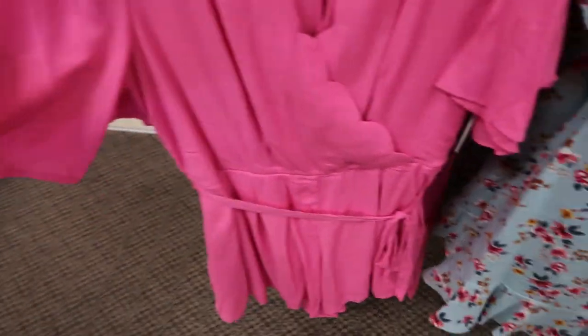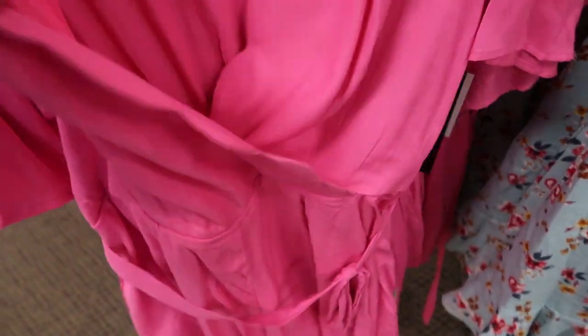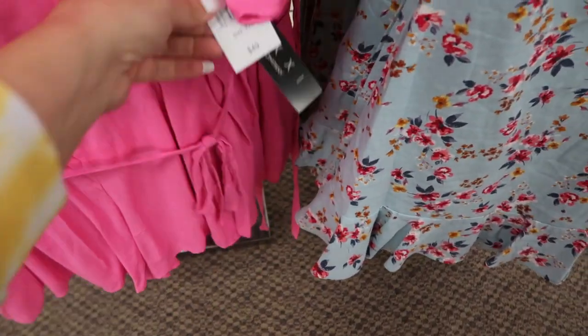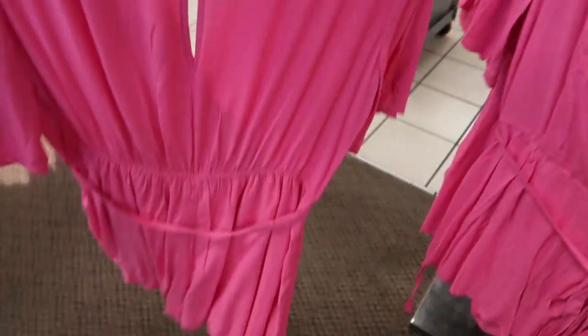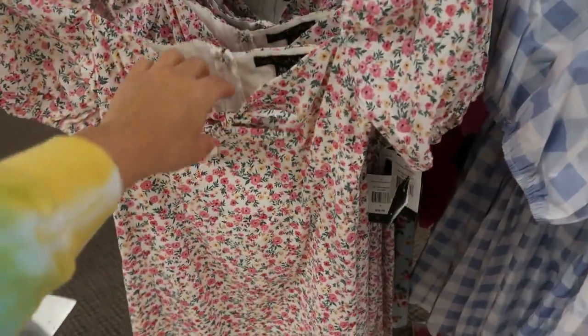There's another romper from Trixie. This one has a little scalloped wrap detail around the neckline, a flowy sleeve, really lightweight fabric, but it does feel like it's double lined. It has a little belt and this one's $49.